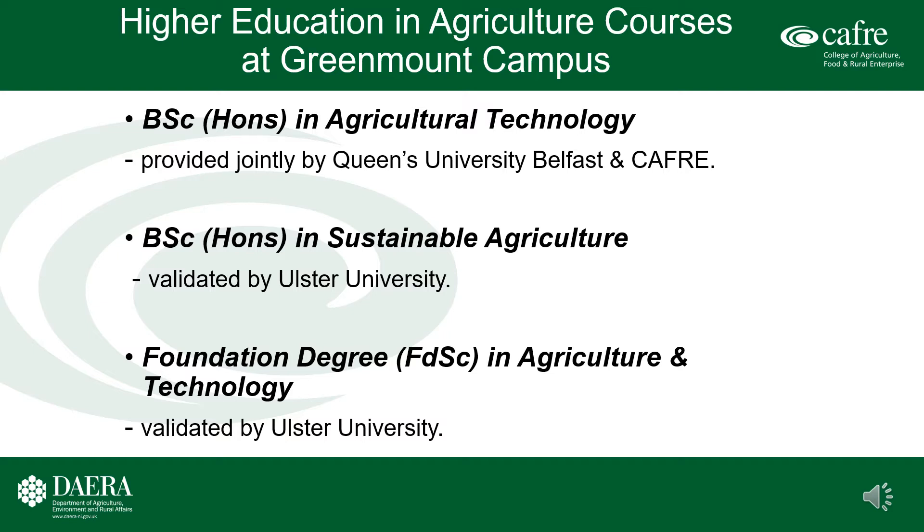The college delivers three higher education programs in agriculture: a BSc Honours Degree in Agricultural Technology provided jointly by Queen's University Belfast and CAFRE; a BSc Honours Degree in Sustainable Agriculture validated by Ulster University; and a Foundation Degree in Agriculture and Technology also validated by Ulster University.